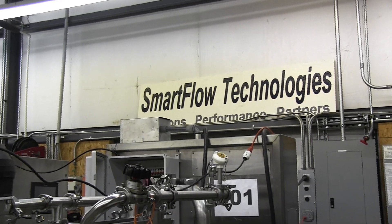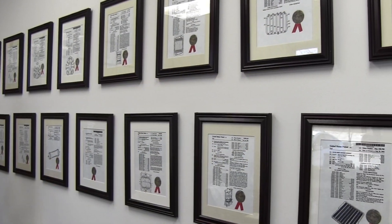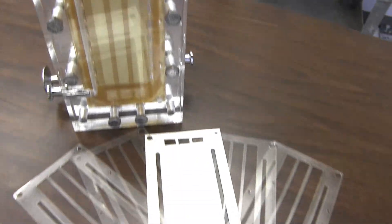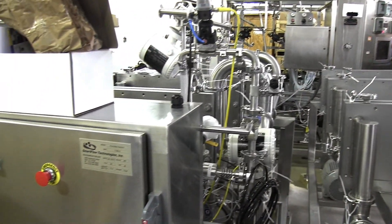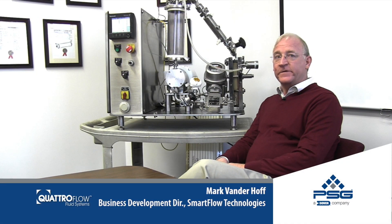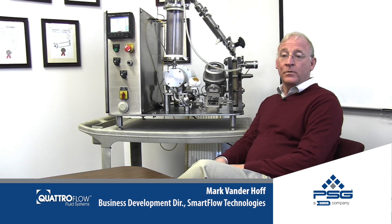SmartFlow was started in the 1980s by an inventor that looked for a better way to do tangential flow filtration. Currently, SmartFlow Technologies is based in Apex, North Carolina. We address markets in pharmaceutical, biopharmaceutical, nutraceutical, chemical, and industrial process fluids applications.